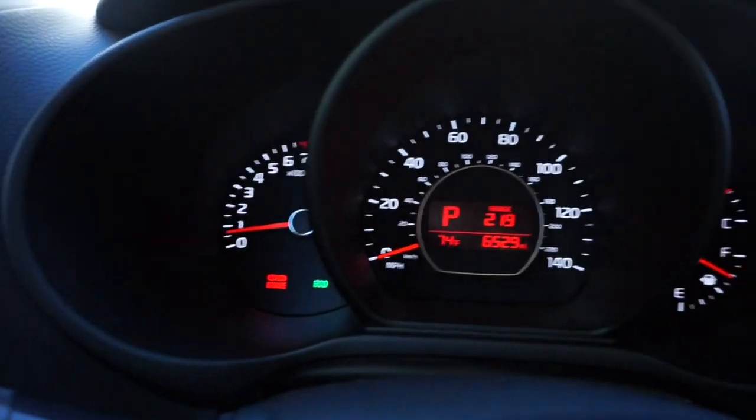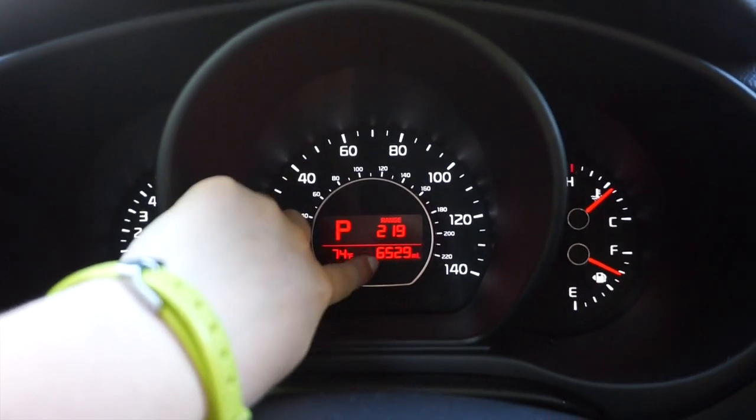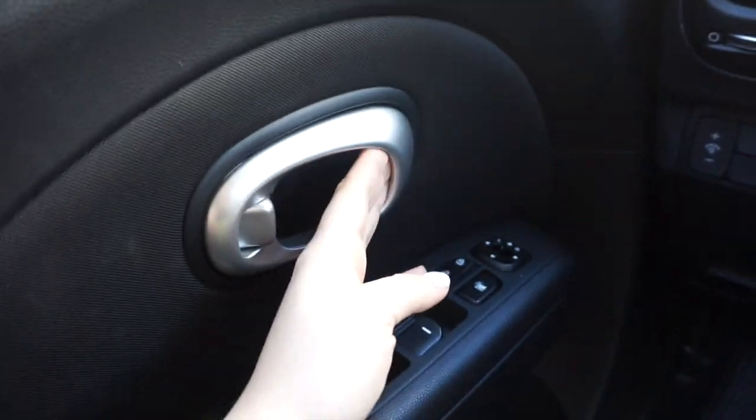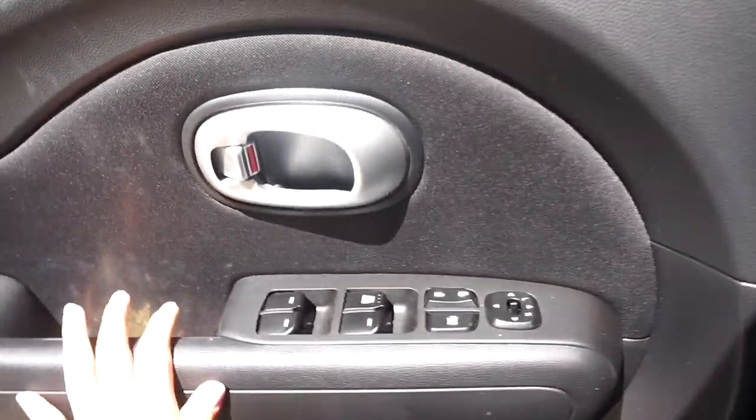I forgot to show this. So I have my speedometer and all that, and my gas, how many miles I have left till I run out, miles total, temperature, park, all that. But over here is the door handle. I actually like these handles — they're nice, you can just tell the handle's nice, you know?